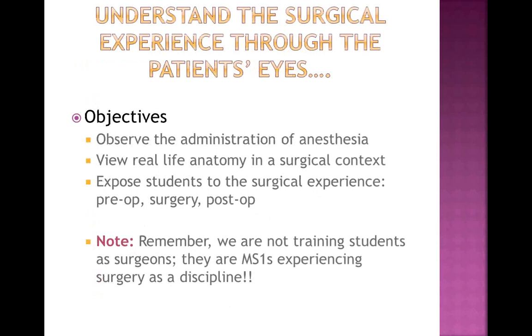Hello, my name is Bob Scanlon. I am a preceptor — I'm an obstetrician and I still do a little bit of GYN surgery, so I've had an opportunity to have a student in the OR. The key thing to remember is that these are first-year medical students who are just looking to have an experience, as opposed to training a resident or even a fourth-year clerk in surgery. We're looking for them to have the experience through the eyes of the patient — what is it like to have anesthesia induced, to actually see anatomy in a patient?